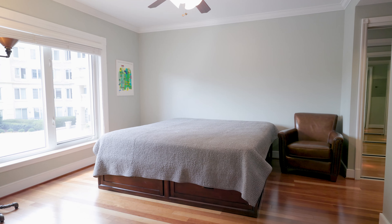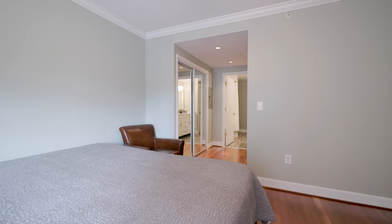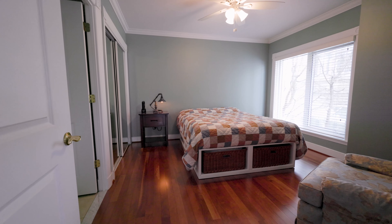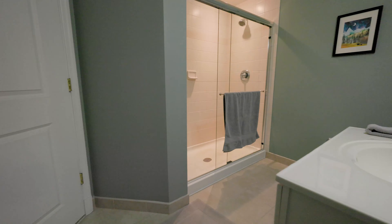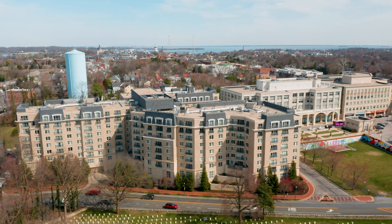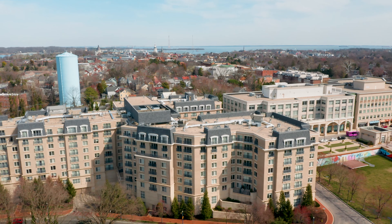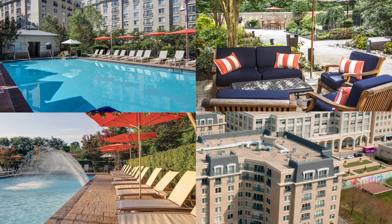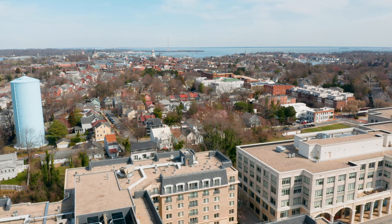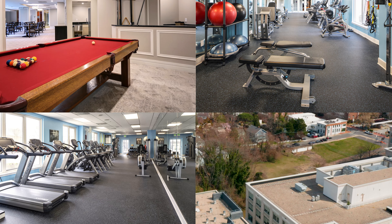Another benefit of the layout of this condo is the split bedroom floor plan, each with their own ensuite bathrooms. The Park Place complex includes resort-like amenities including a swimming pool, hot tub, outdoor kitchen, dining and entertaining facilities, as well as a clubhouse and fitness center.